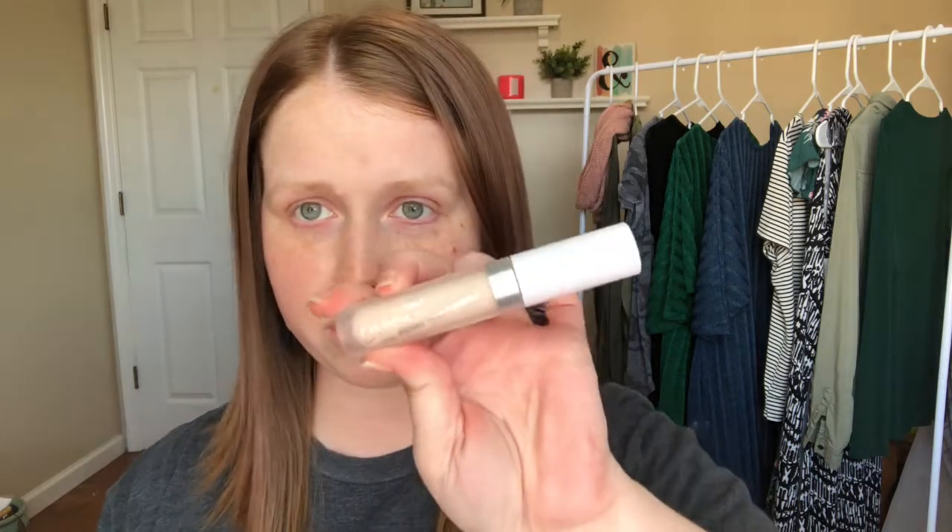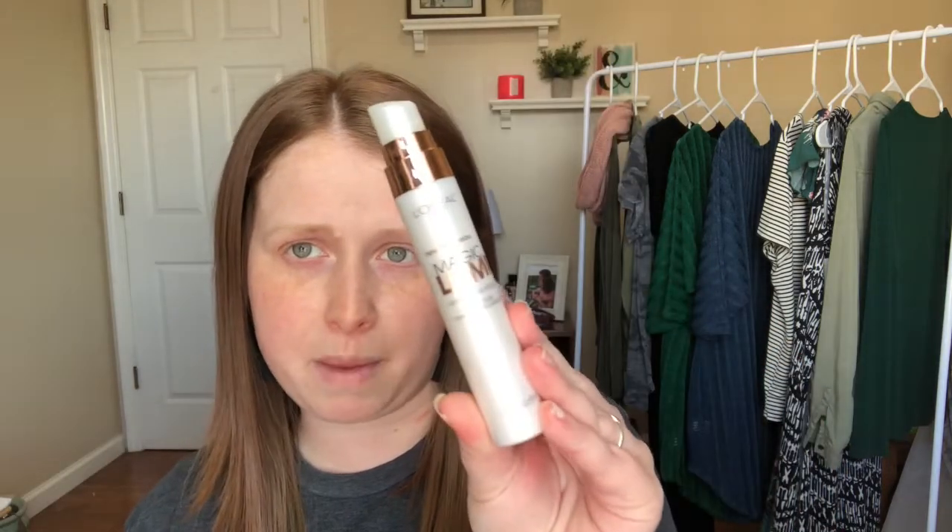I did pick up this ColourPop concealer in the shade Fair O6. I also picked up two L'Oreal primers: the L'Oreal True Match Lumi GloTion and the L'Oreal Magic Lumi. The GloTion has a lid you screw off, while the Magic Lumi has a pump so I can pump it right into my foundation and mix them together — I think I'll like that one a bit better.